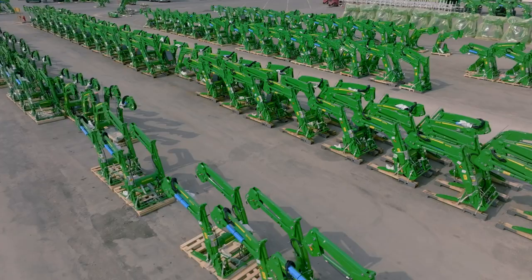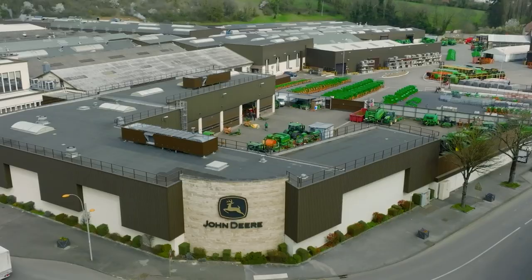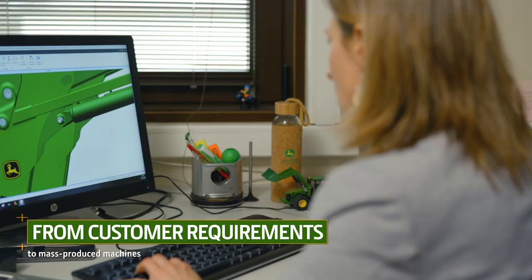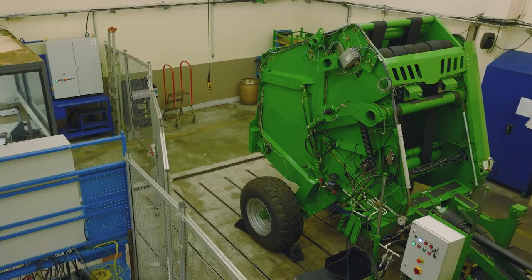But John Deere Arc-les-Grais is not just a production site. Everything from round balers to front loaders and front hitches is designed, tested and manufactured on-site. So naturally, everything starts with our customers' needs, which are analyzed by our marketing team before they are examined by our design office.